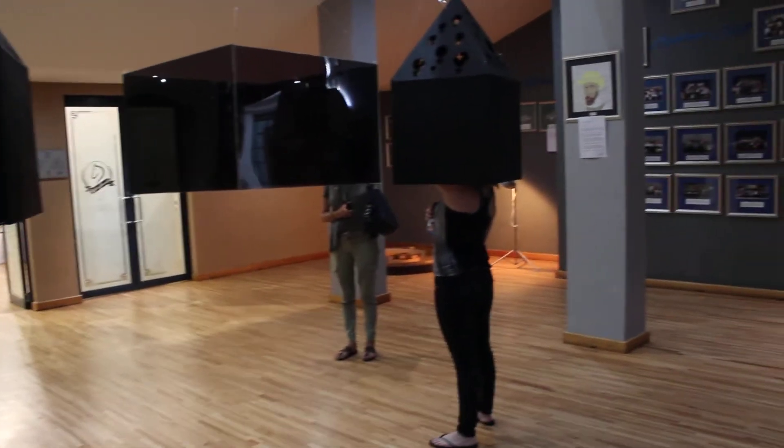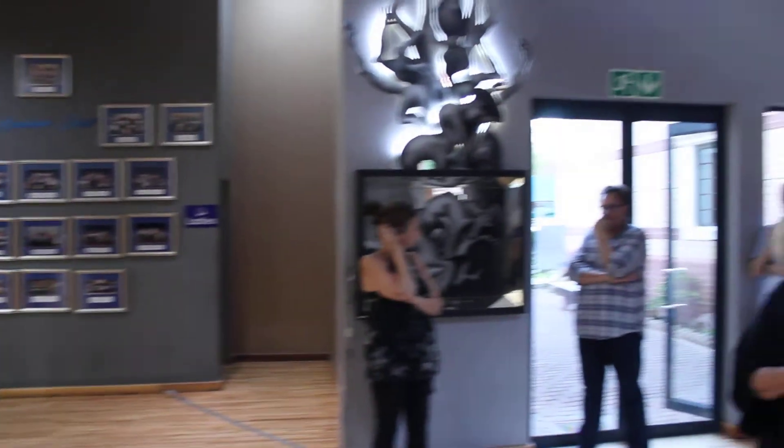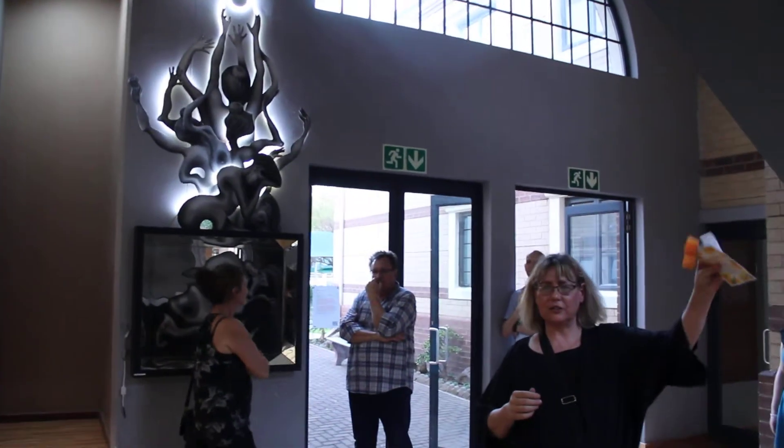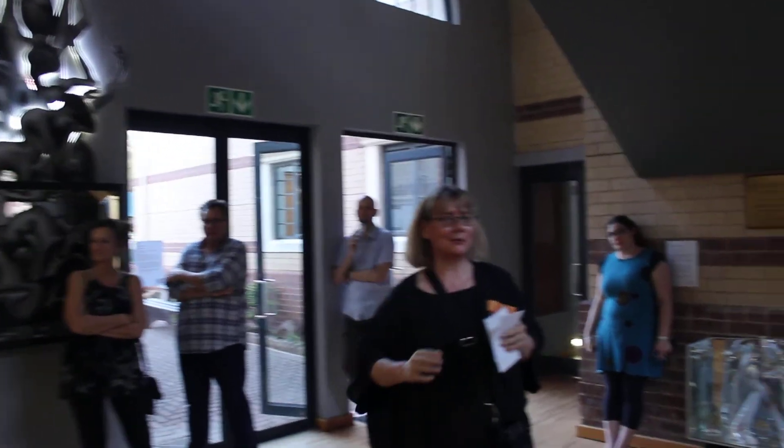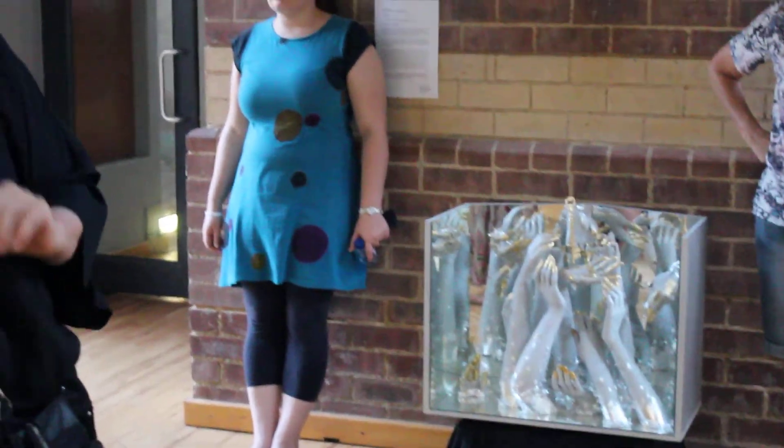Even if you do not want to check inside the boxes, you can come at leisure and put your head in and see what is inside. There's a lot of things happening. Thank you.